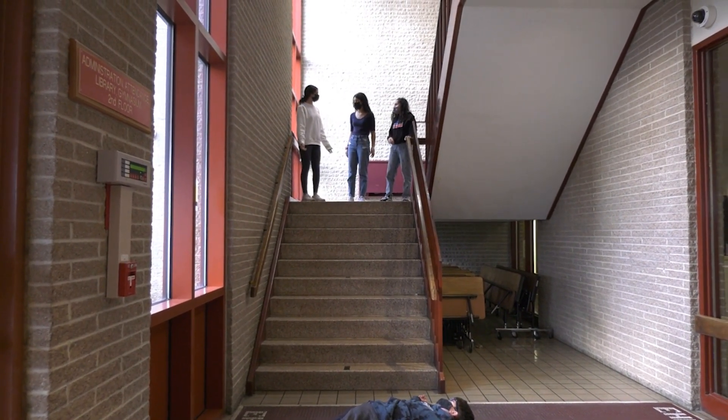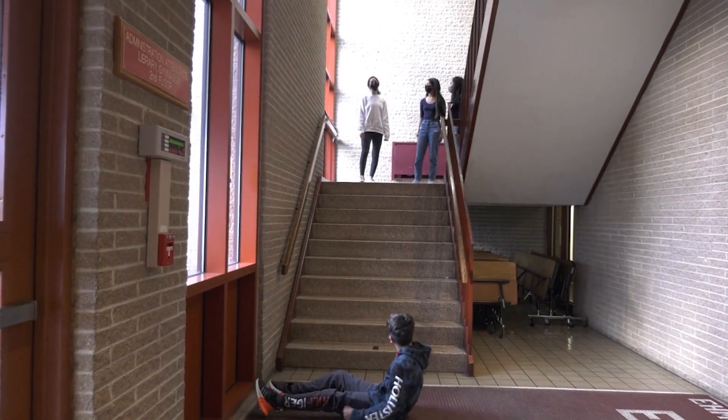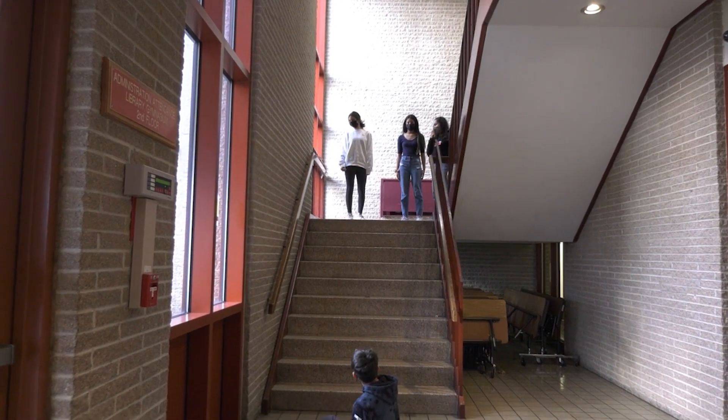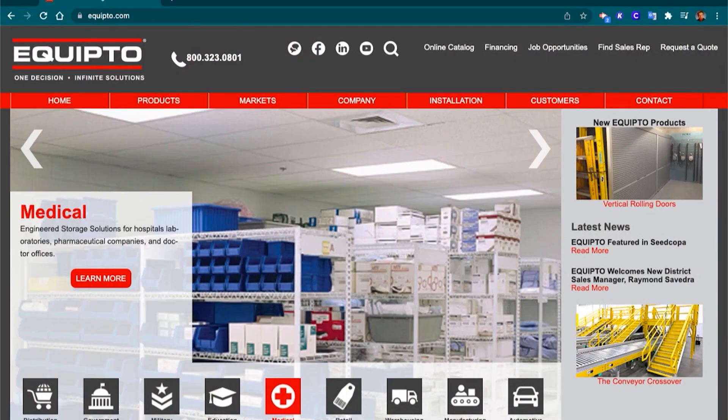What else would we use? Equipto stairs, duh. What is it? Equipto. Here, let me show you the website. I'm going to go on those stairs. I'll show you some interviews of the people that work there too.